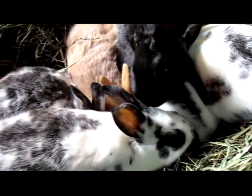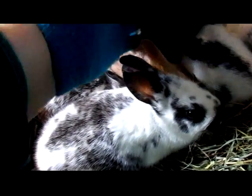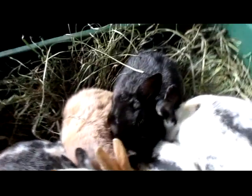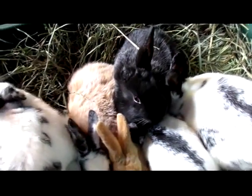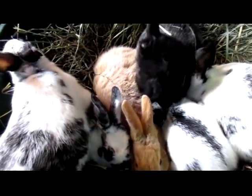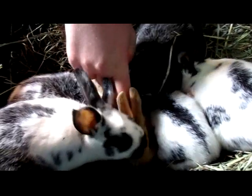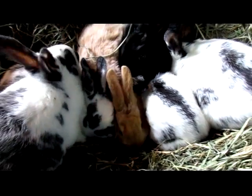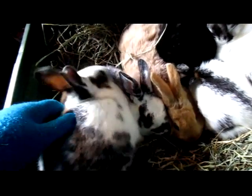They're all super friendly. Which one were you calling Speedy? Speedy, the red one. Okay. So we'll have to see how these guys develop.